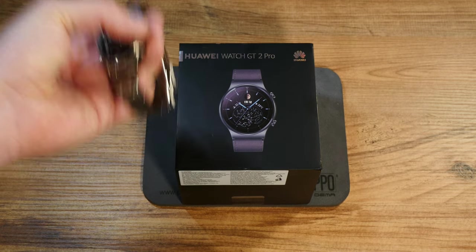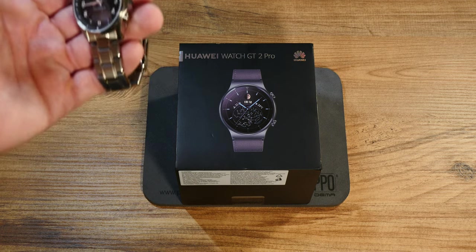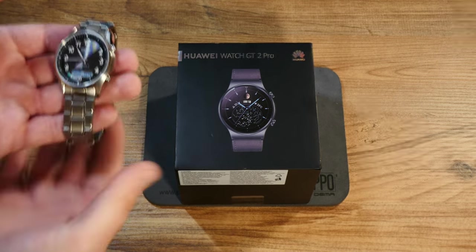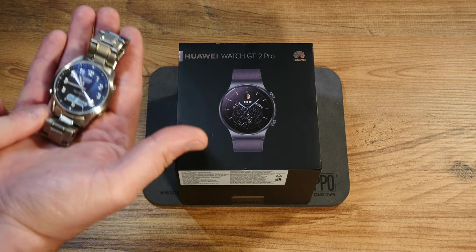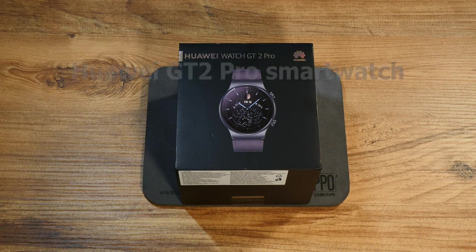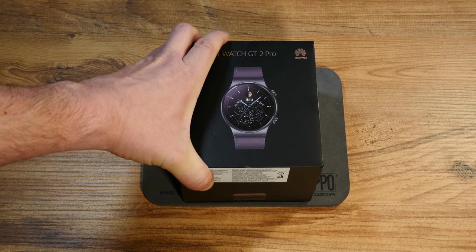Funny enough, that one is not even a smartwatch. It's an interesting proposition with a design philosophy set more in the 1980s than in the 21st century, but it also has great construction and beautiful materials. You can find a link to that review right here. But enough intro — let's just dive into this brand new Huawei GT2 Pro with the unboxing.